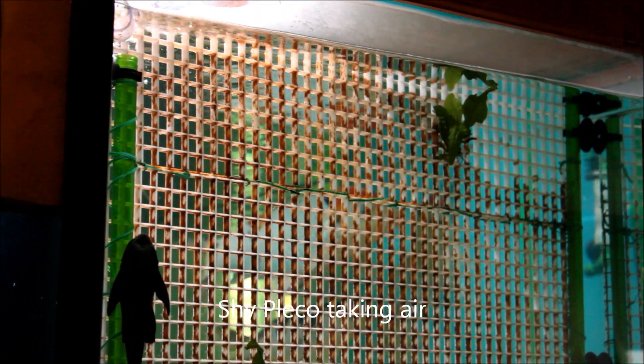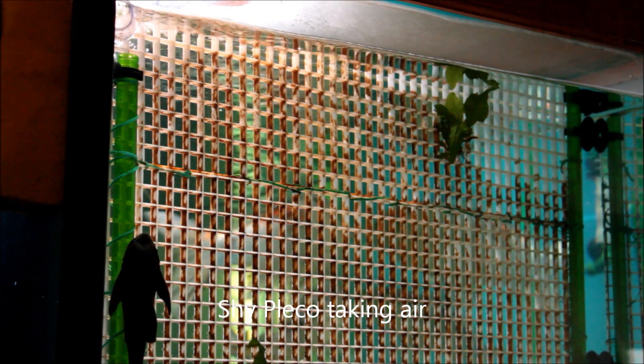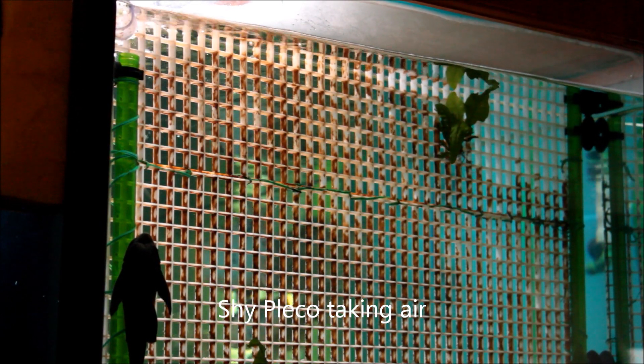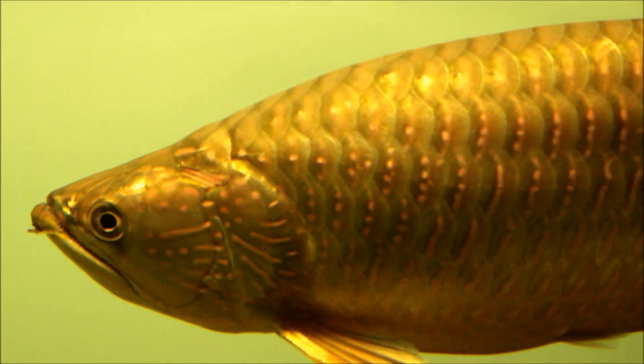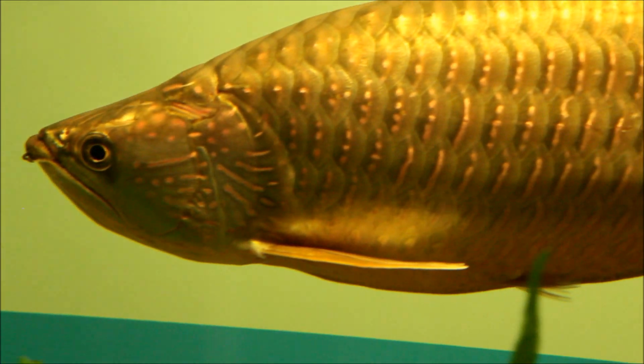So watch my pleco, a bottom dweller, not known to go to the surface at all — it's kind of shy. What you just witnessed is a fish taking a gulp of air.